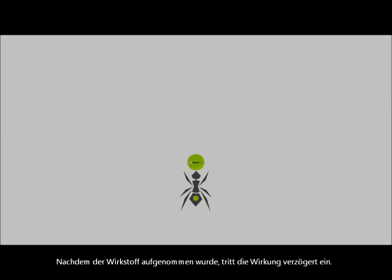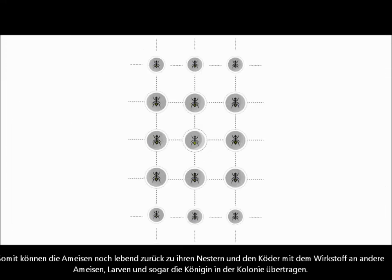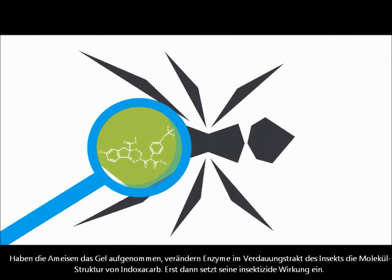Once the active ingredient has been ingested, there's a delayed response. This gives ants time to carry it back and share with others in the colony. After they do, enzymes inside them actually change the molecular structure of Indoxacarb.